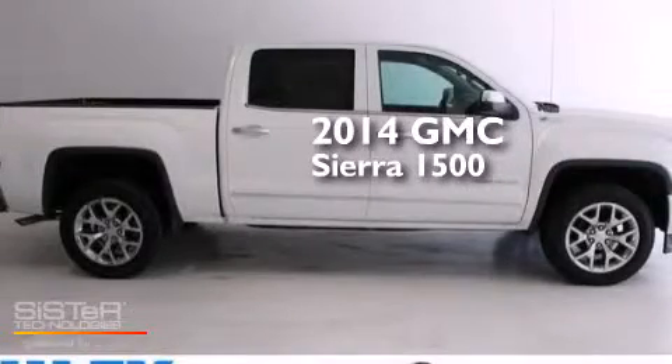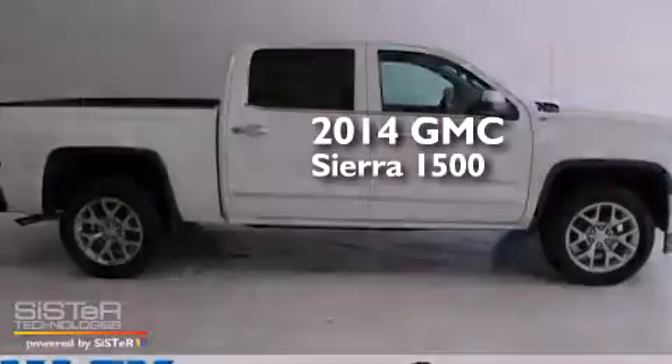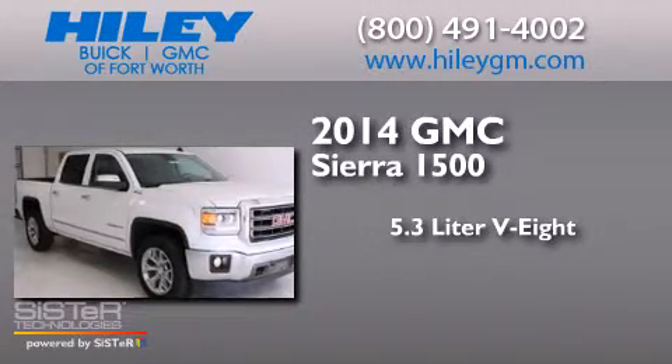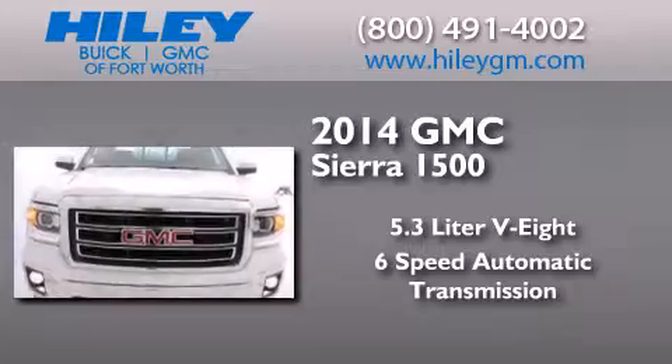This is a brand new 2014 GMC Sierra 1500. It features a 5.3-liter 8-cylinder engine and a 6-speed automatic transmission.